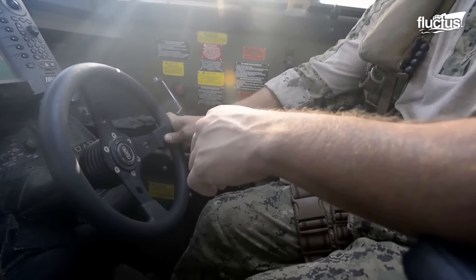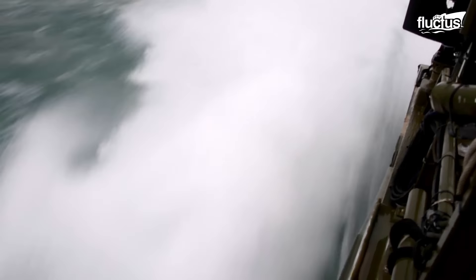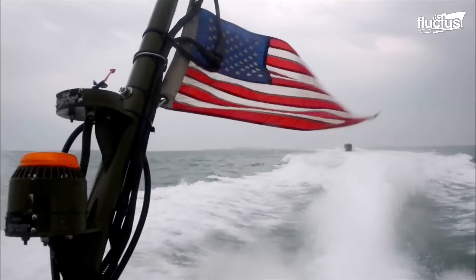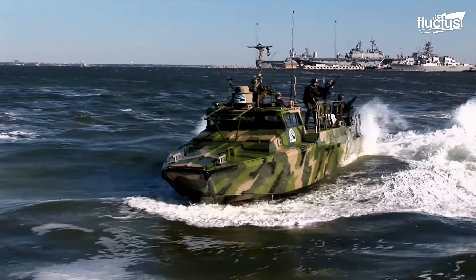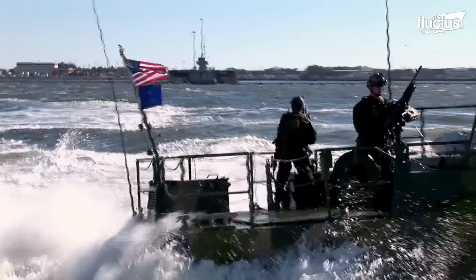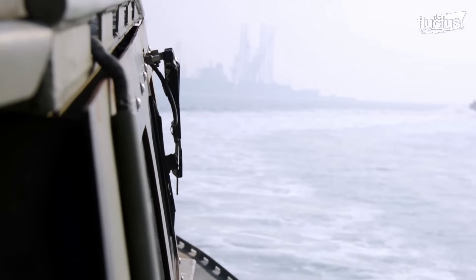This force, comprised of active and reserve members, operated more than 100 boats, ranging from 25-foot patrol boats to the new 85-foot Mark VI. With a length of 53 feet, a beam of 12 feet, and a draft of 36 inches, the RCB could cruise at over 35 knots and sprint at over 40 knots, with a range of more than 250 nautical miles.